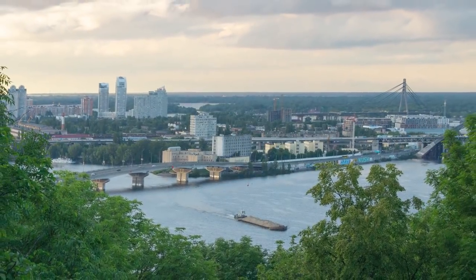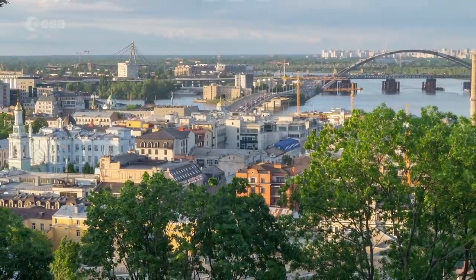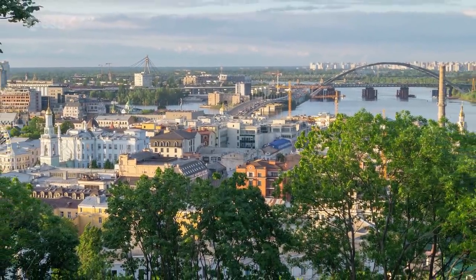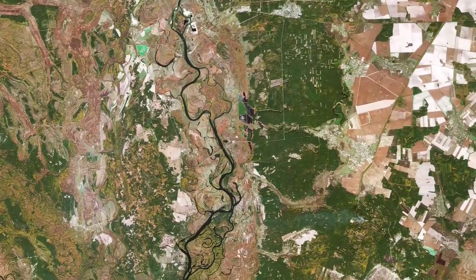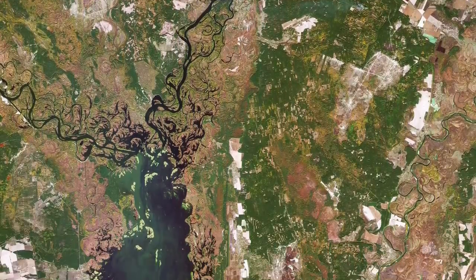Originally just on the West Bank, today the city of Kyiv spreads across both sides of the river, which flows southwards through the city. The Dnieper is the fourth longest river in Europe, after the Volga, Danube and Ural rivers.